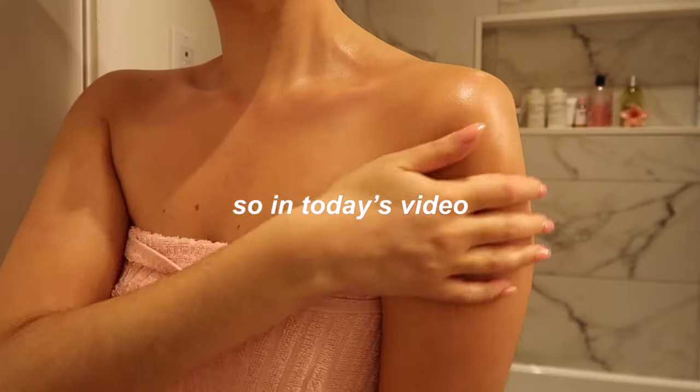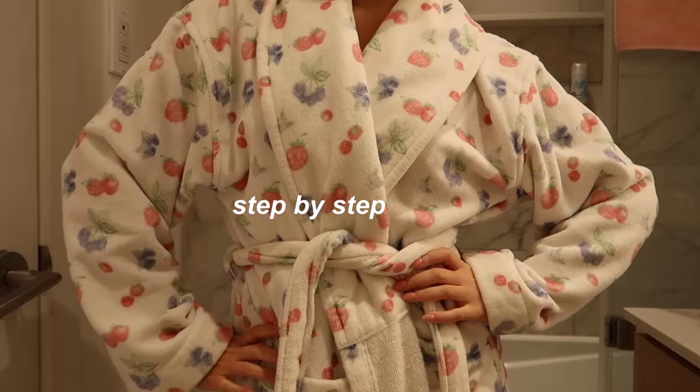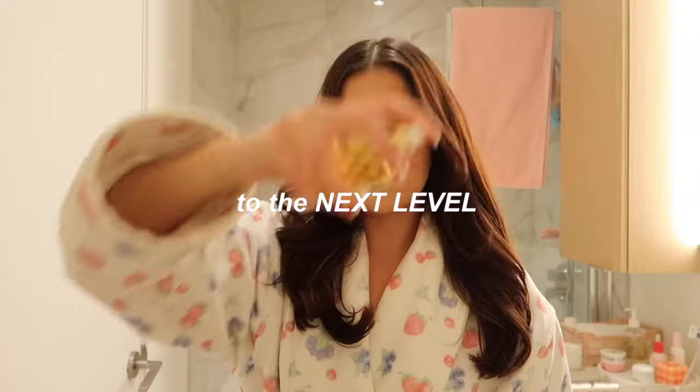As a self-care girly, it's taken me months to perfect the ultimate shower routine, so in today's video I'm going to take you step by step so that you can take your routine to the next level.